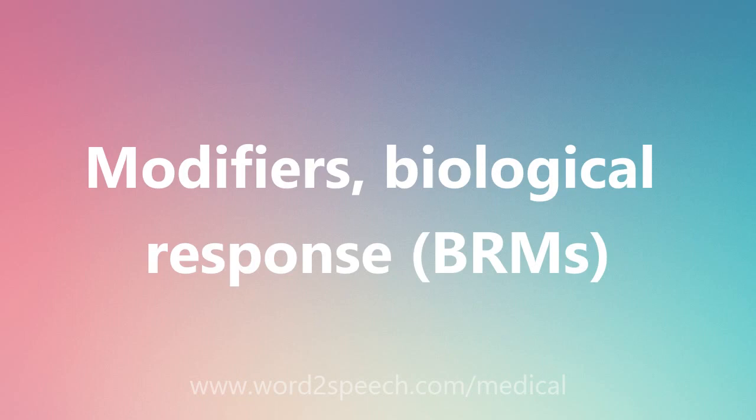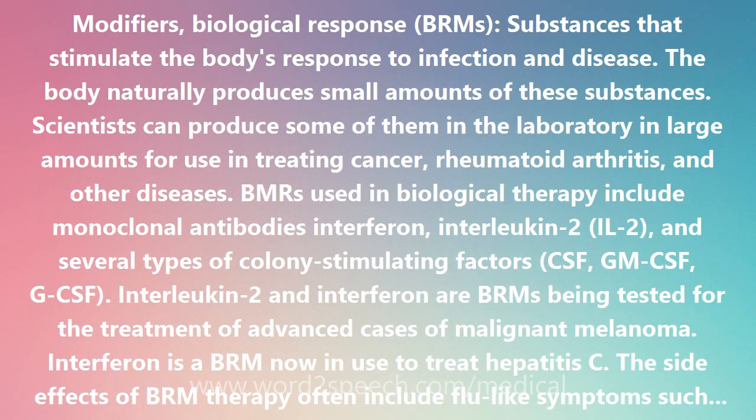Biological Response Modifiers, or BRMs, are substances that stimulate the body's response to infection and disease. The body naturally produces small amounts of these substances. Scientists can produce some of them in the laboratory in large amounts for use in treating cancer and rheumatoid arthritis.